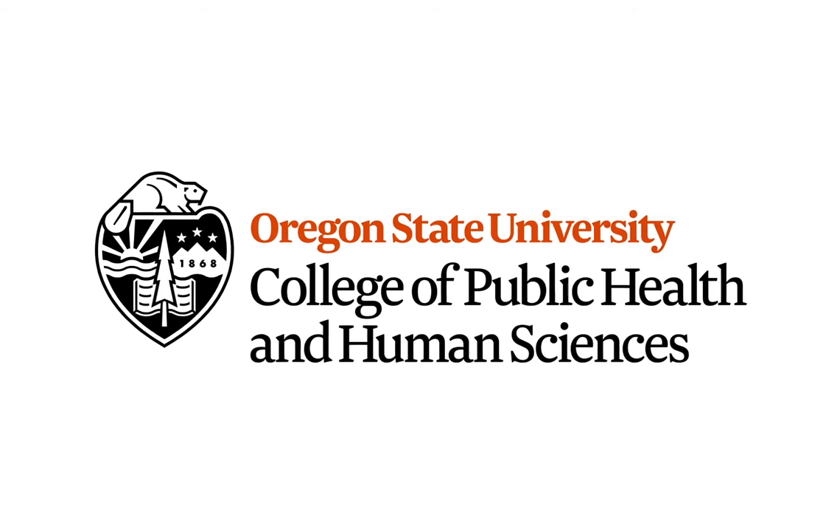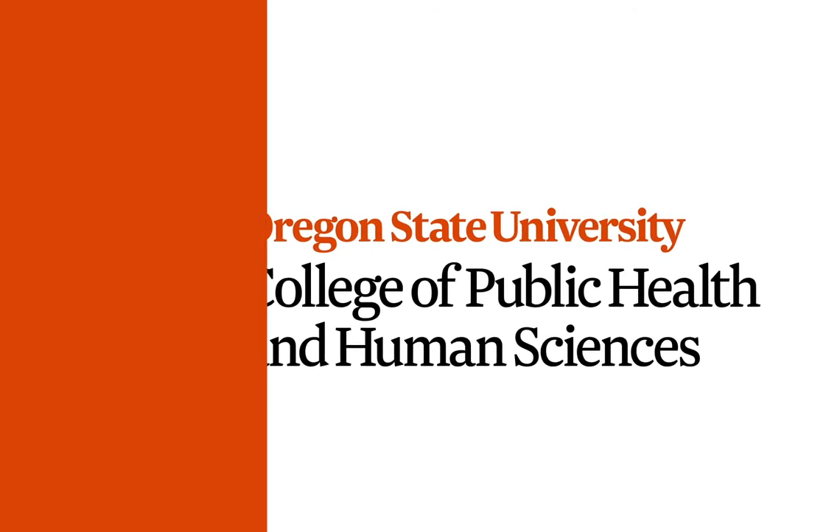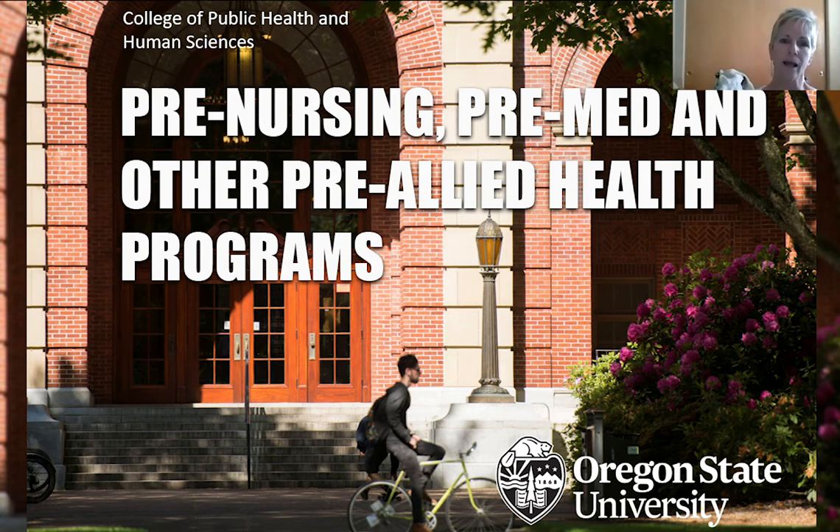Today we're going to look at what allied health professions are and what makes them different. We're going to look at some of the pathways for professions at OSU — not only in our college, but we will touch on College of Science briefly, while focusing on PHHS. We're also going to look at what you need to be thinking about early on: how do you become a competitive applicant? There are going to be hundreds, if not thousands, of people applying for the role that you want. What's going to make you stand out? The earlier you start on some of that, the better it's going to be.